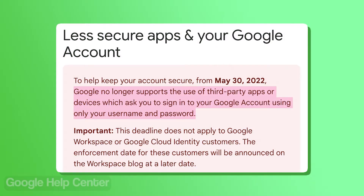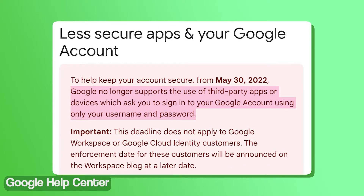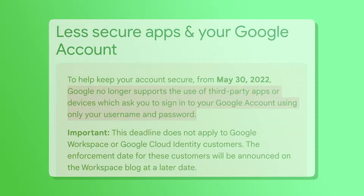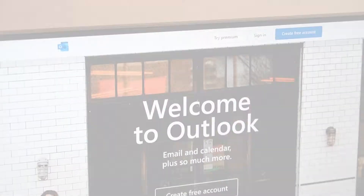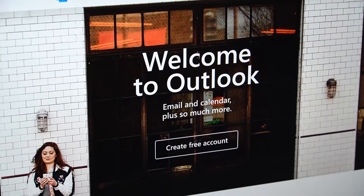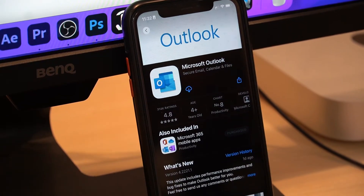As it turns out, Google recently discontinued support for third-party apps that require users to sign into their Google account using only a username and password. It looks like the tech giant is actively pushing two-factor authentication and encouraging users to use app passwords. These new security measures by Google are probably the reason why you are unable to access your Gmail account on third-party clients like Outlook.